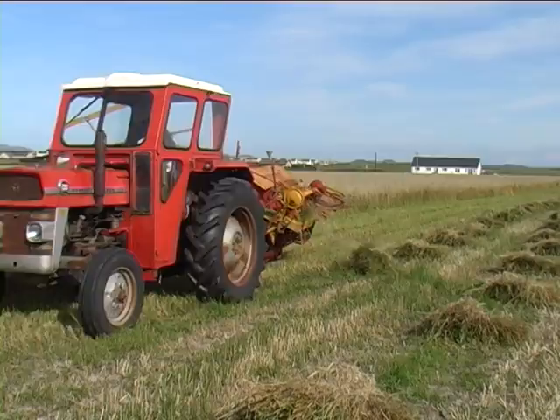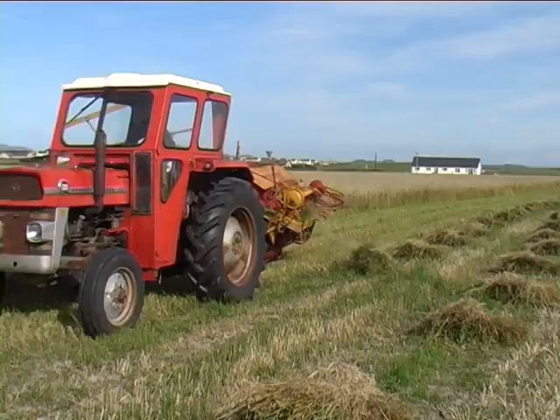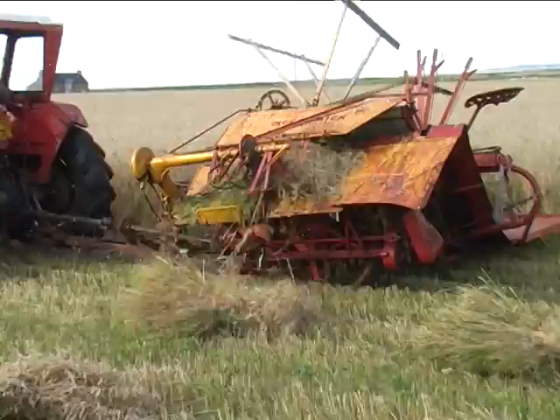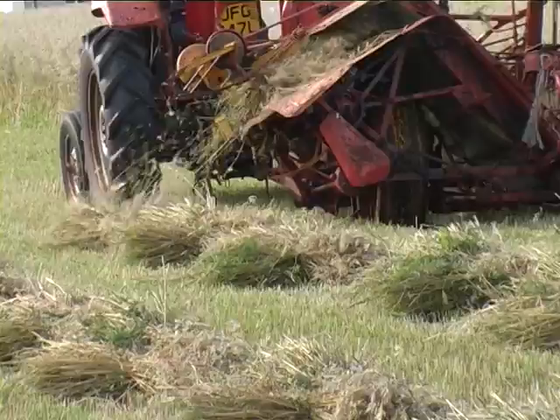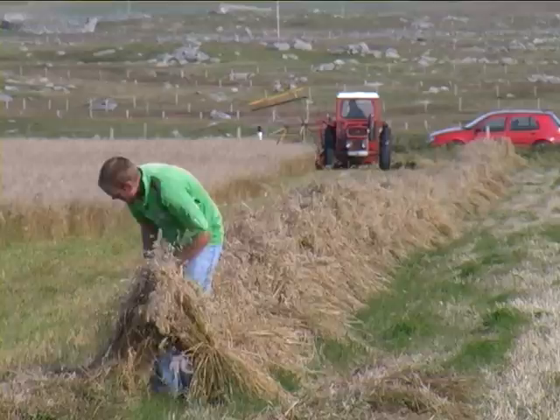But when it comes to harvesting corn, Roddy sticks to an older tradition. He still has a working binder that cuts the corn and binds it into sheaves. The sheaves are gathered into small stooks the same day by a helpful neighbour.